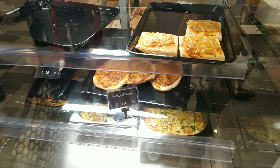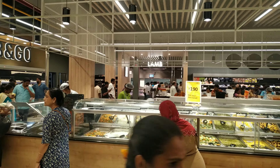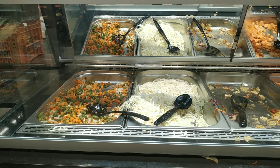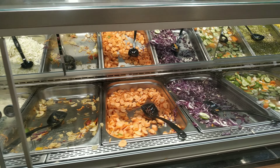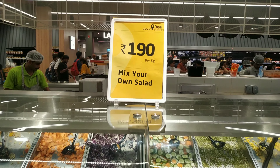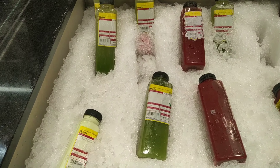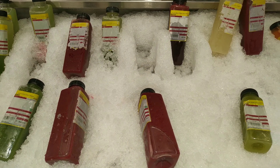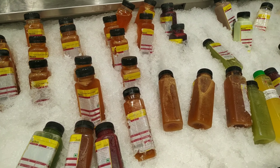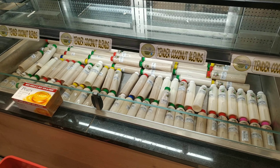You can use wine, salad — 1 kg per 190 rupees. You can use ice candy for 99 rupees. You can use pomegranate, orange juice, coconut tender blend for 99 rupees.